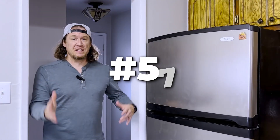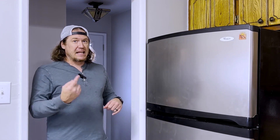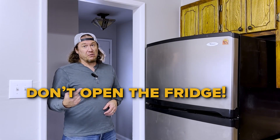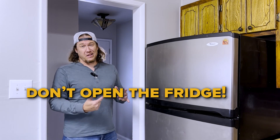Rule number 57 — definitely not the only one, but one of the rules in rehabs: you don't open the fridge. You don't know how long the power's been off, if the power's off. You don't know what's in there — all that fun stuff.